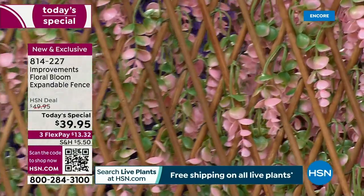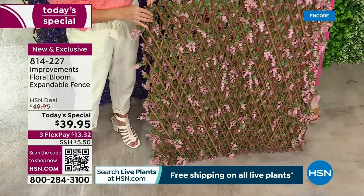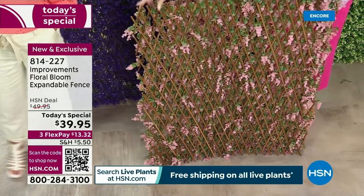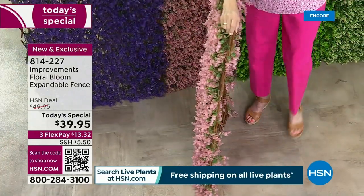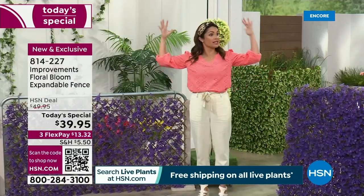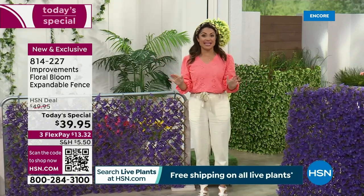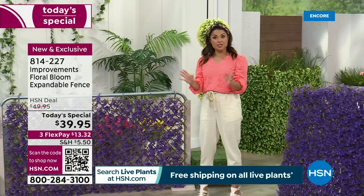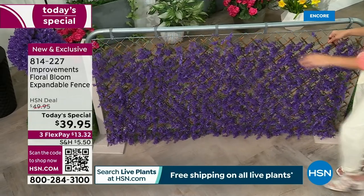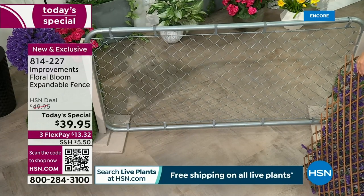If you are using this privacy fence between you and a neighbor, they are not going to be offended — they're going to be thrilled. A lot of people also use things like this for weddings, baby showers, or photo backdrops. Birthday parties, anything — anywhere you want lush beautiful florals. And notice we've got a chain link fence here, which is usually a big eyesore. It's very industrial, serves a purpose, but for those who want to switch it out, replacing a fence is so expensive.